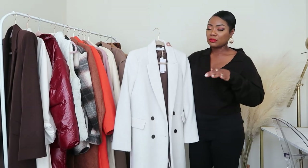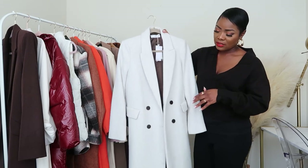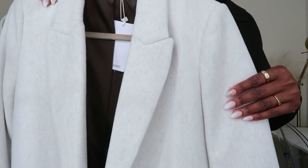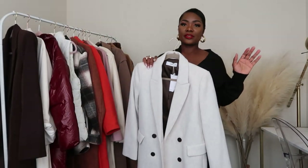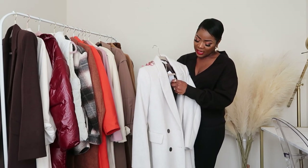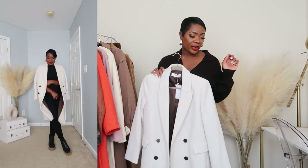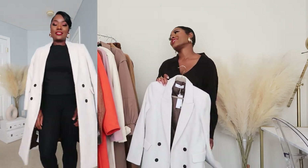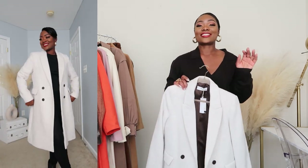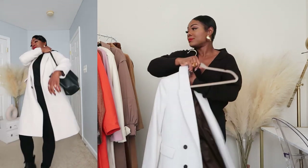It's double-breasted, a very very light gray — it almost looks cream or off-white. It's by Mango, I got it in a size medium. Every time I wear this coat with my heel boots, I just look so good. It gives you that really nice dressed-up vibe.